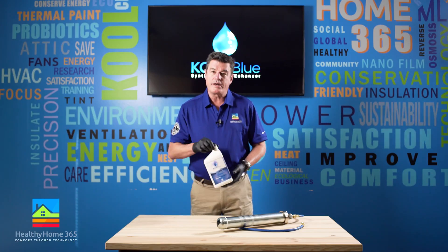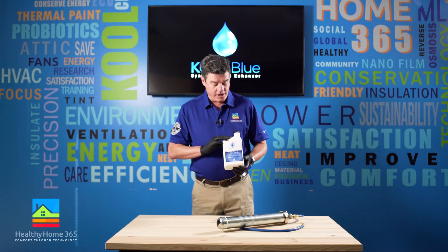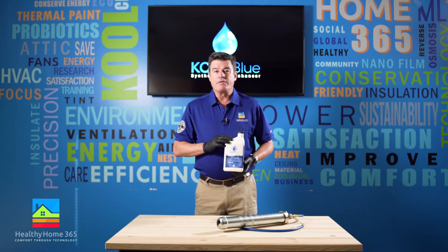Our Cool Blue product is designed to prevent this. Cool Blue is a synthetic polarized refrigerant additive oil that forms a thin boundary film on the metal surfaces inside your cooling system, thus offering lubrication and helping to prevent friction which causes wear and degrades performance.